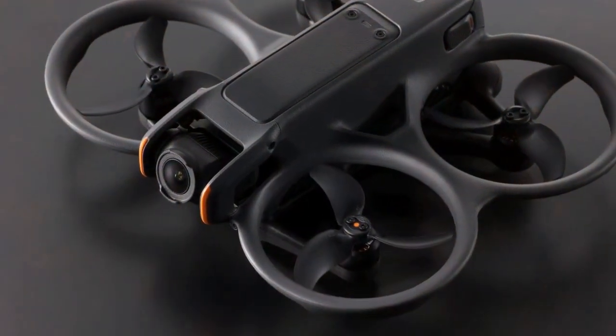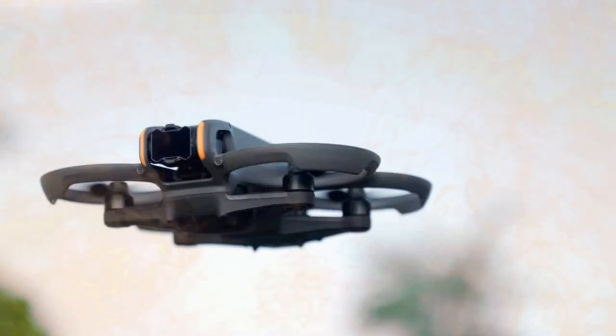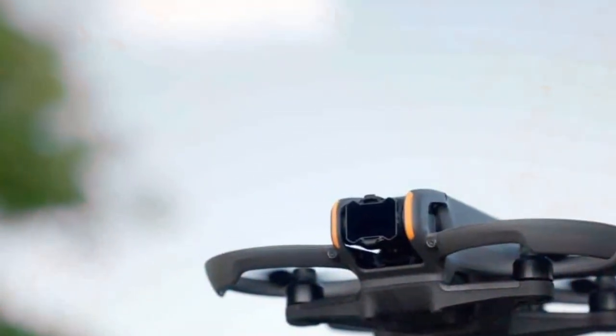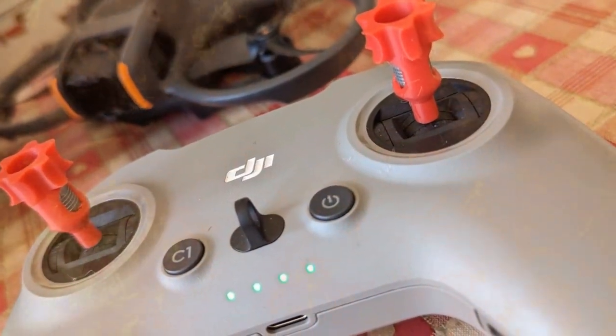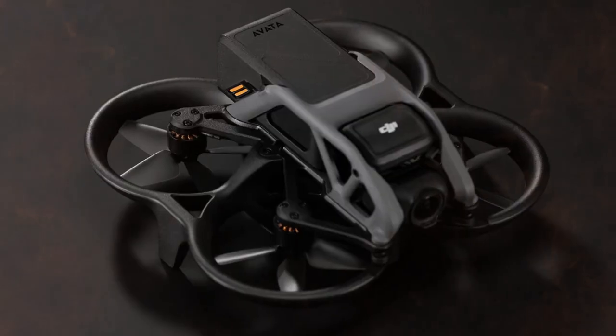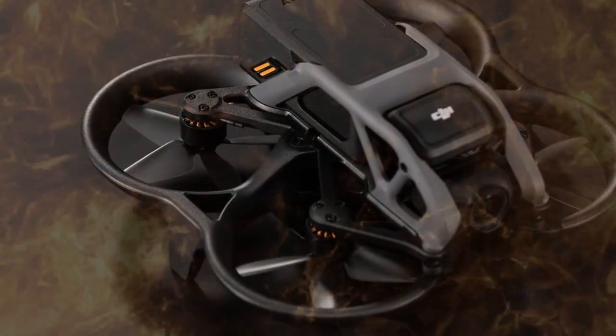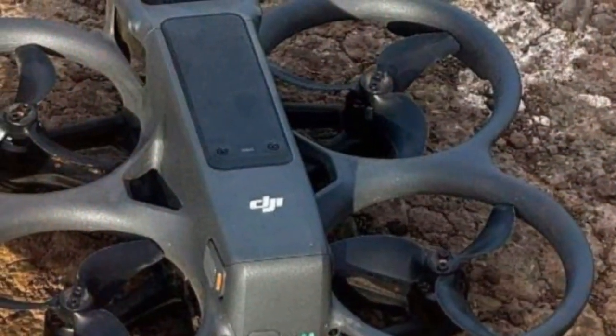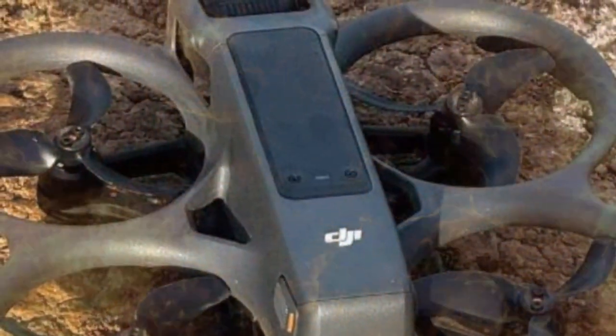Coupled with this was indisputable official product art showcasing the key hardware features: a distinctively rotatable three-axis gimbal system and the unmistakable presence of dual spherical lenses. This evidence fundamentally shifts the perception of this aircraft from a mere hypothetical concept drone to a fully realized, tested, and nearly market-ready piece of advanced aerial hardware.